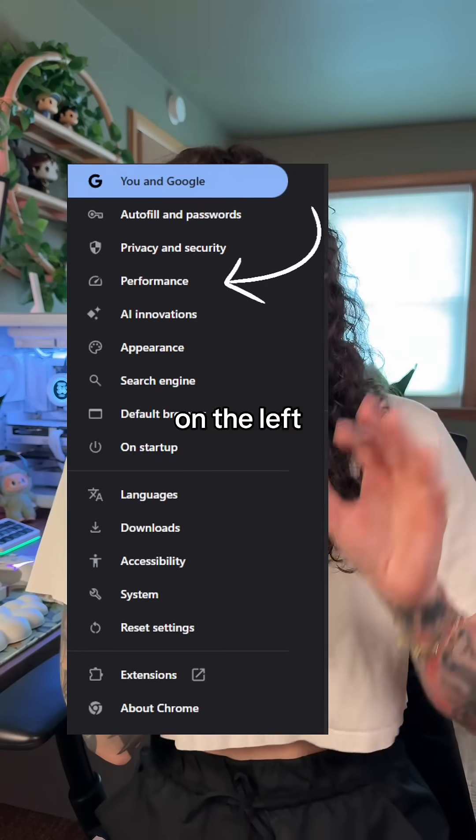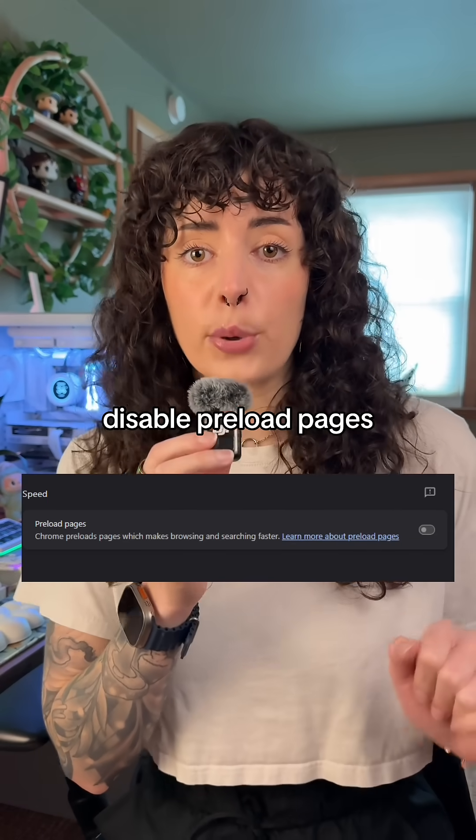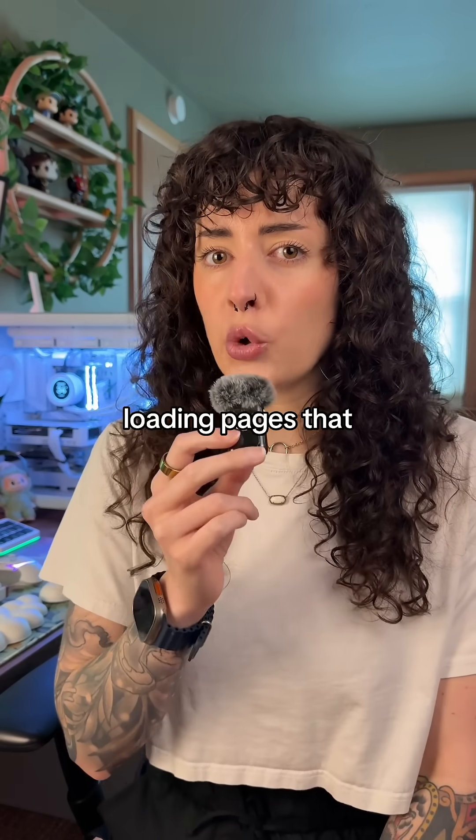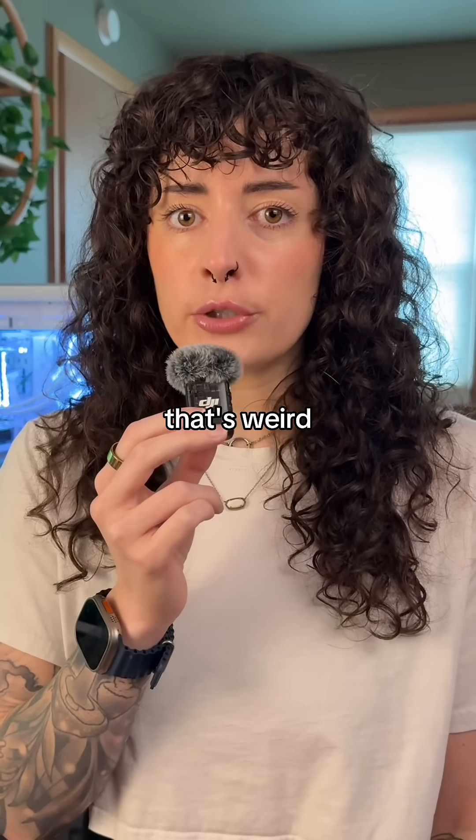Then you're going to click Performance on the left sidebar. At the bottom, you're going to see a section called Speed, and you want to disable preload pages. Having this enabled lets Chrome start loading pages that you might click before you've even clicked them. That's weird.